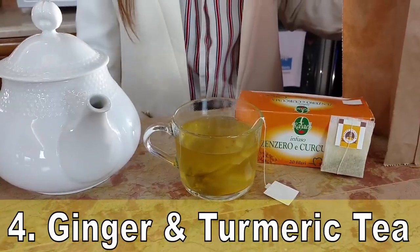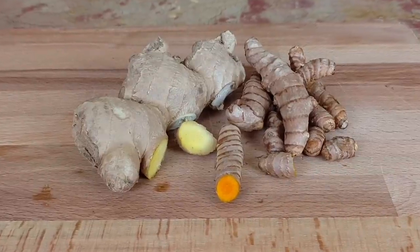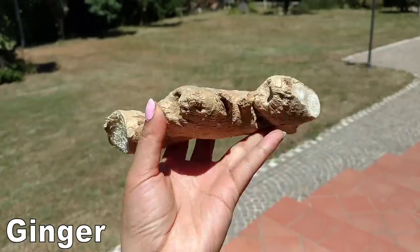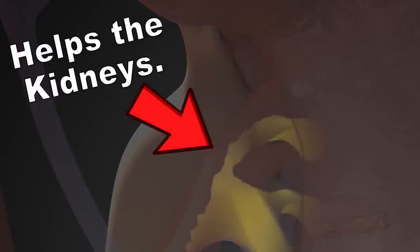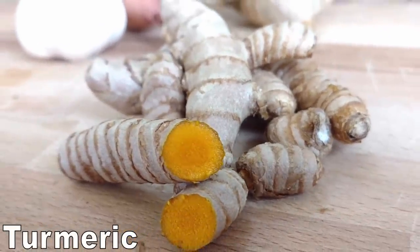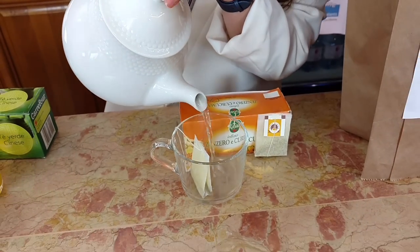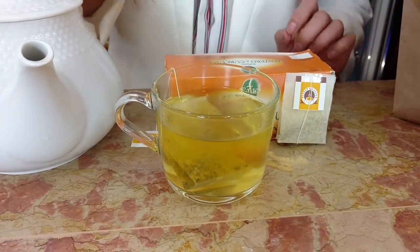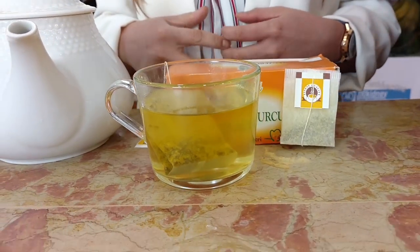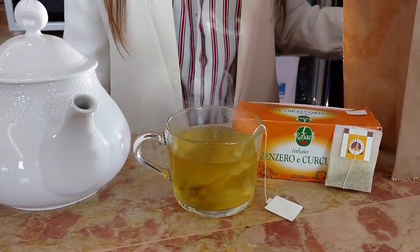Number 4 is Ginger and Turmeric Tea — a commercially available product with incredible health benefits that basically mixes two of the most powerful spices for protecting the kidneys. Ginger helps improve metabolism, works to lower blood sugar, and is a mild diuretic that helps your kidneys get rid of excess water. Turmeric is one of the most powerful natural anti-inflammatories you can find, great to fight the inflammation caused by kidney disease. However, you need to combine turmeric with black pepper for it to be properly absorbed by the body, so this tea bag alone may not be the best way to consume turmeric.